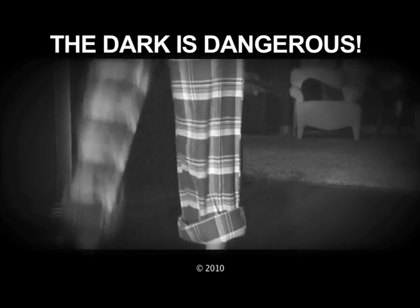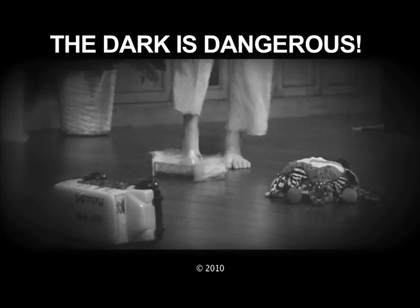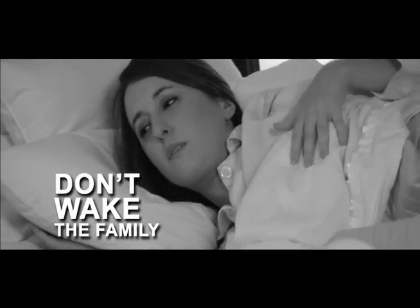Ouch! Stubbed your toe in the middle of the night? Stumbling around in the dark is dangerous. Don't turn on the light and wake up the whole family.